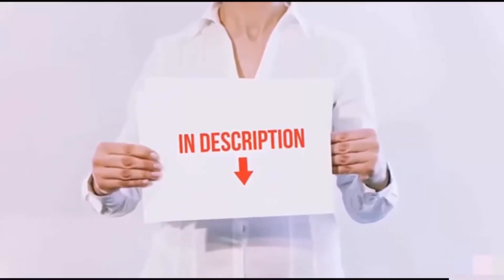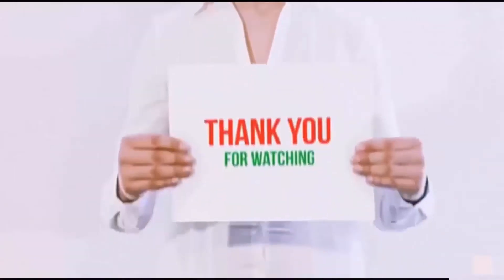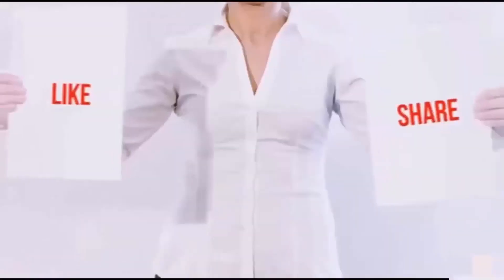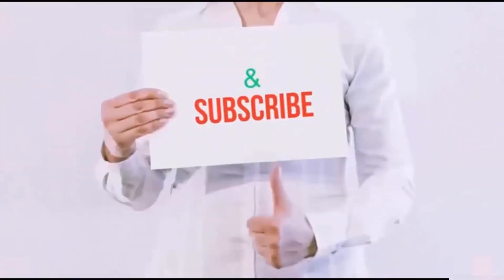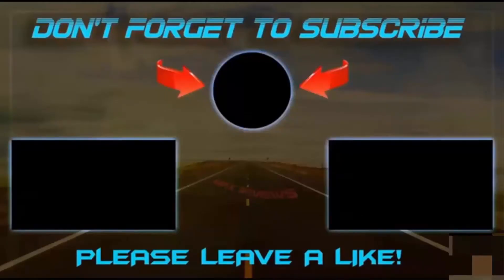I have included all the links in the description — you can check out the links for the latest price. Guys, thank you for watching. If you like this video, please hit the like button below, share with your friends, and be sure to subscribe. We'll see you next time.